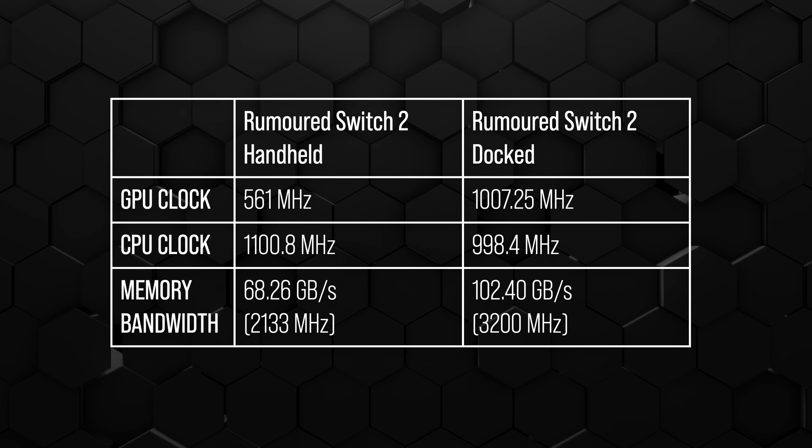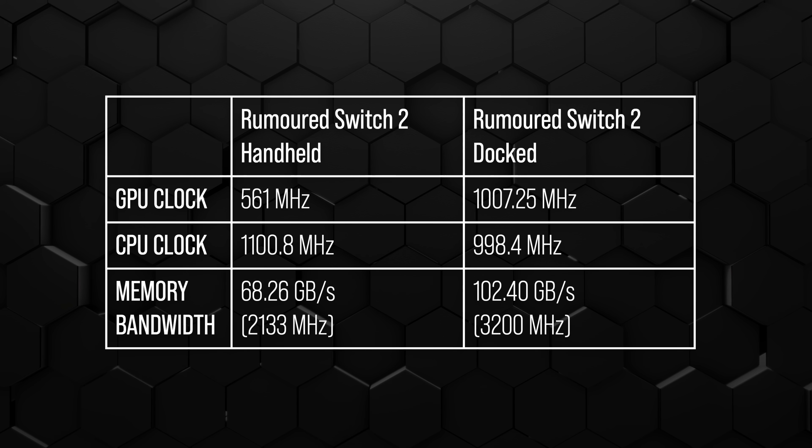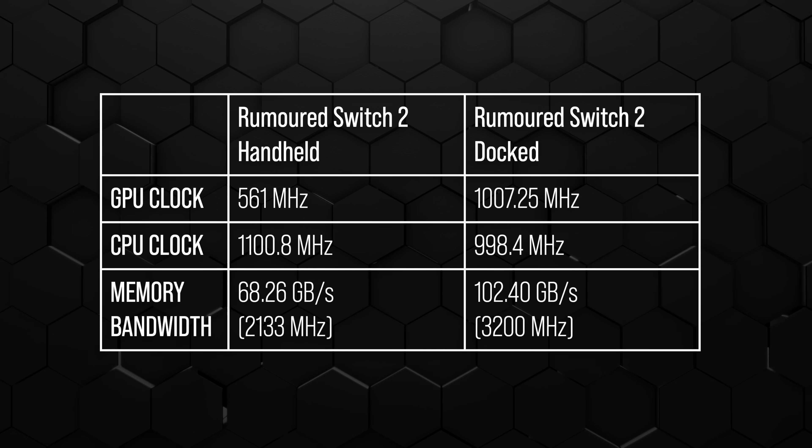The CPU side is tricky. The original Switch had a locked 1 gigahertz clock, the same for both portable and docked play, which made sense — the game would operate the same regardless of mode, but you'd get a graphics boost when docked. So agreeing with Oliver, there's something we're not aware of here. Maybe it's battery life or thermals — we just don't know. That's kind of a bit of a mystery.